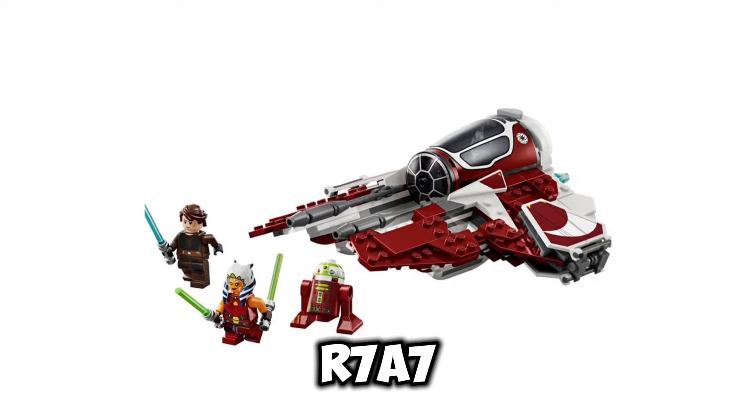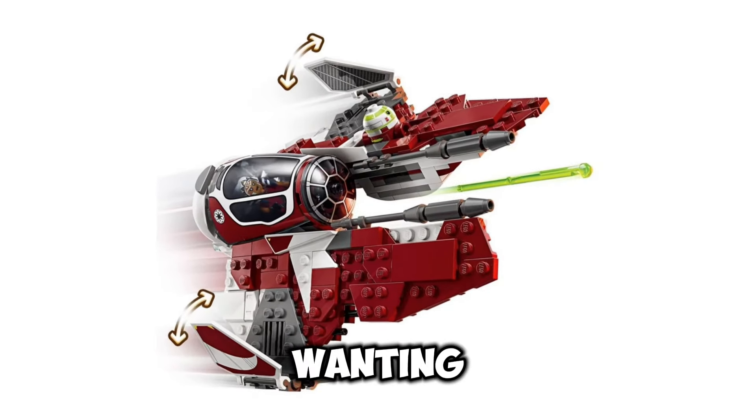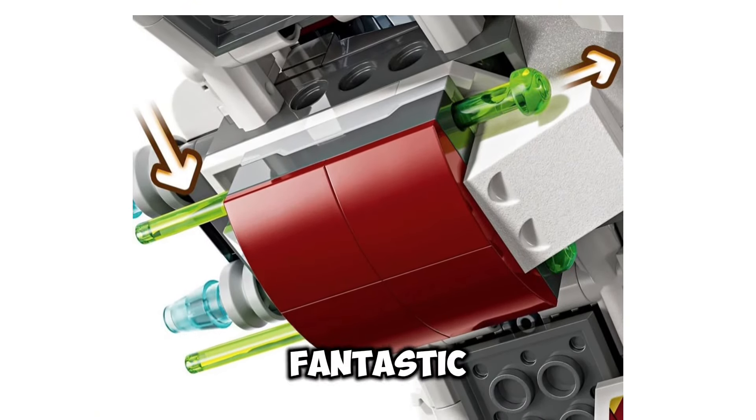You also get R7-A7, which has been a minifigure that we have been wanting for quite some time, and we have finally gotten one. So that is fantastic.